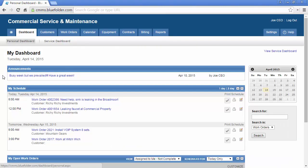From a user's personal dashboard, staff will have instant access to important announcements, their schedule, work orders, their mini calendar, and a quick search tool. By clicking on Announcements, your staff can get more detail on important messages that you want them to know about.